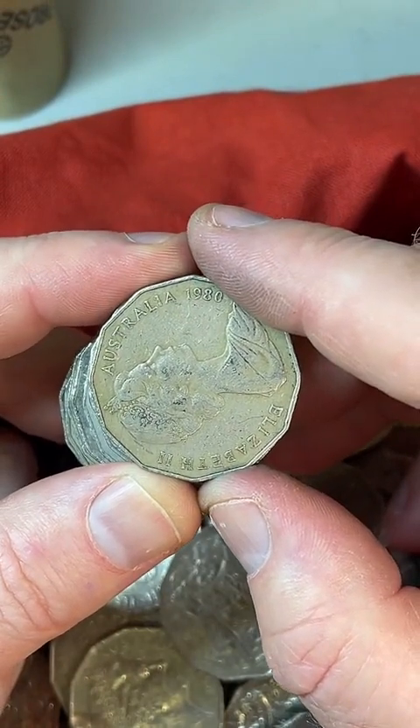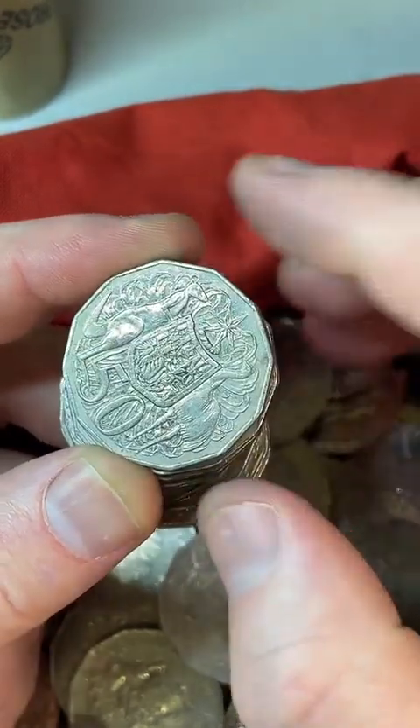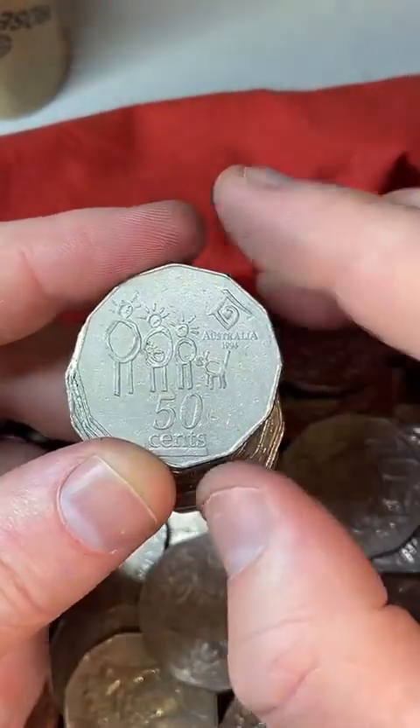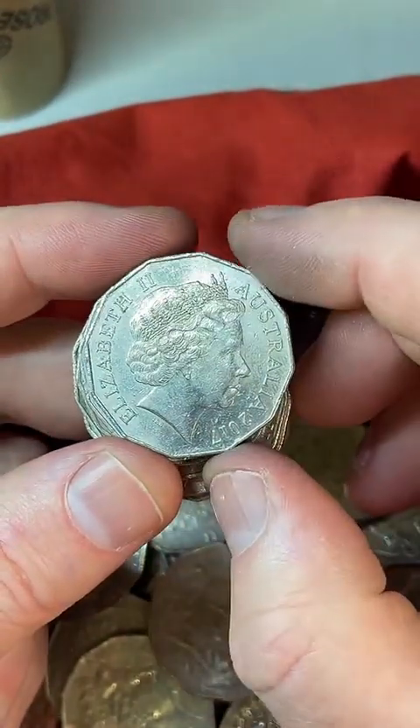Have you found many super expensive coins? Not heaps of them, no. But I'm always on the lookout — you always miss 100% of shots you don't take. Unless you're looking for them, you're not going to find them. So I'm going to look and try and find them.